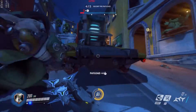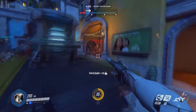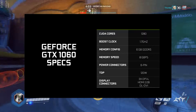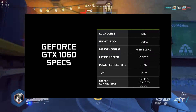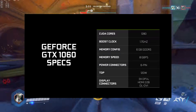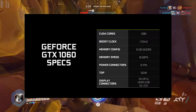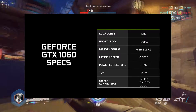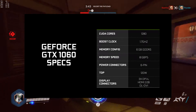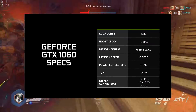The GTX 1060 is a Pascal-based GPU from Nvidia based on the GP106 die. It's 16 nanometer FinFET with 1280 CUDA cores, a base frequency of 1506 MHz, and a boost clock of 1708 MHz, resulting in a peak compute performance of 4.4 TFLOPs.